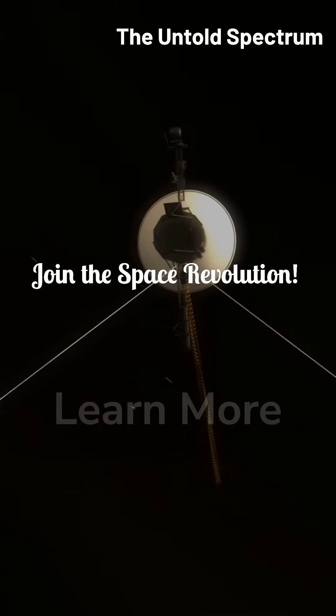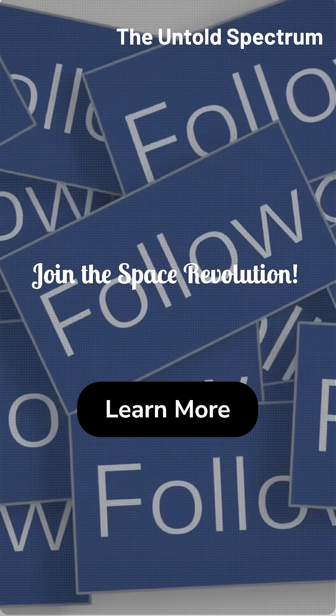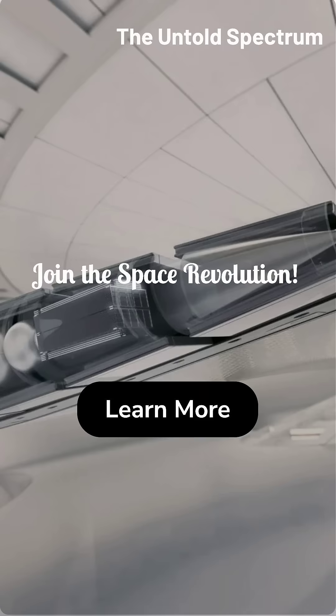Learn more about Spin Launch and the future of space travel. Visit their website, follow them on social media, and share this video to spread the word. Let's make space accessible together.